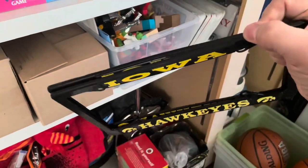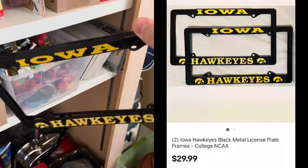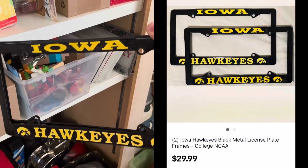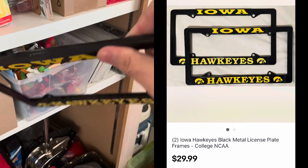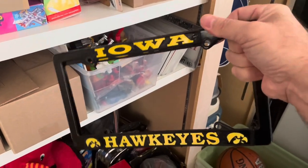I can see the first one here — I got these Iowa Hawkeye license plate frames. There's actually two of them. Bought these for I think $4 and change at a Goodwill. The pair of them sold for $29.99 free shipping. It isn't going to have to go priority mail, but I can get these into a padded flat rate and ship them out for about $9.